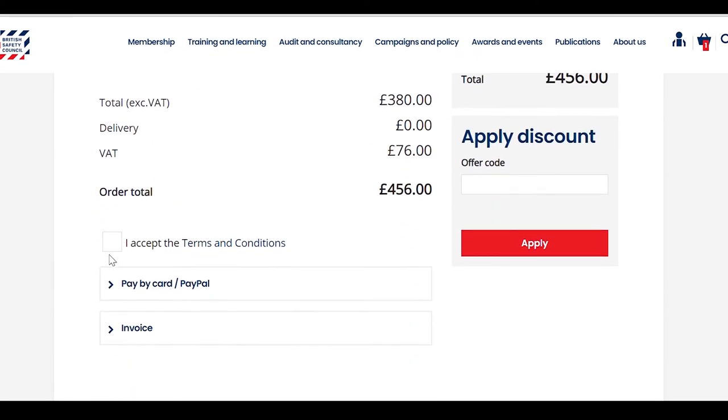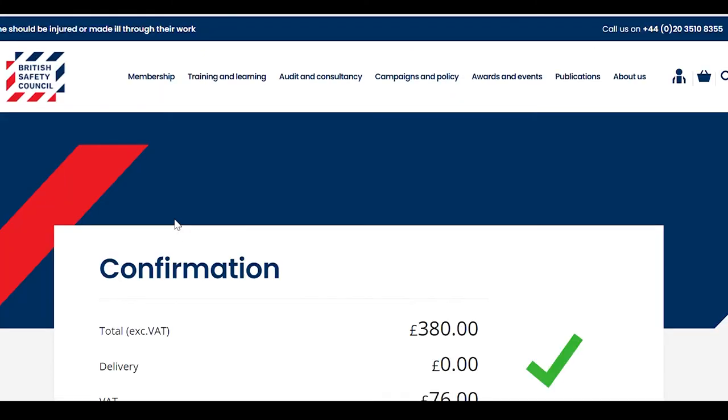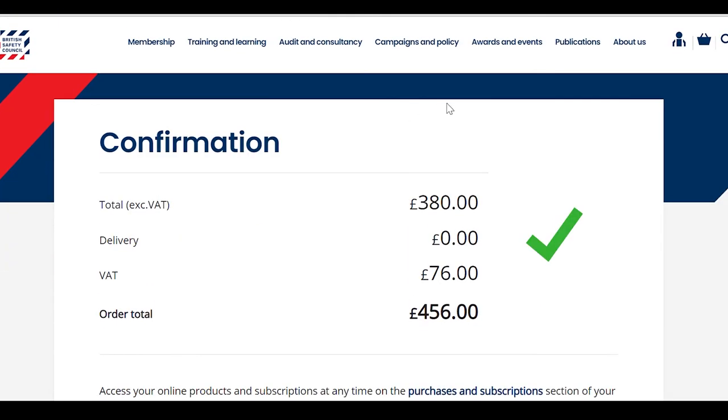Accept the terms and conditions and select your method of payment. If paying by credit card, you'll pay via secure merchants and you'll see a confirmation message once your transaction has been processed.